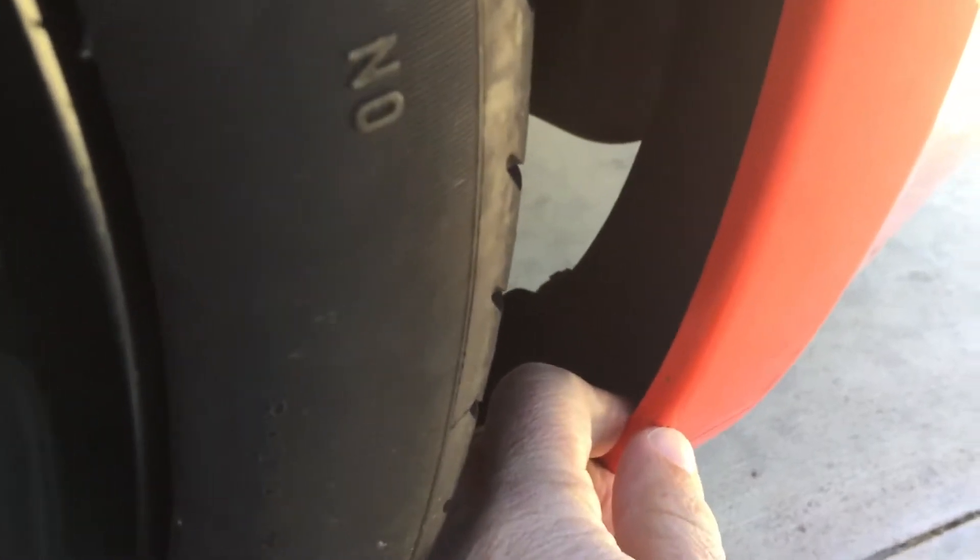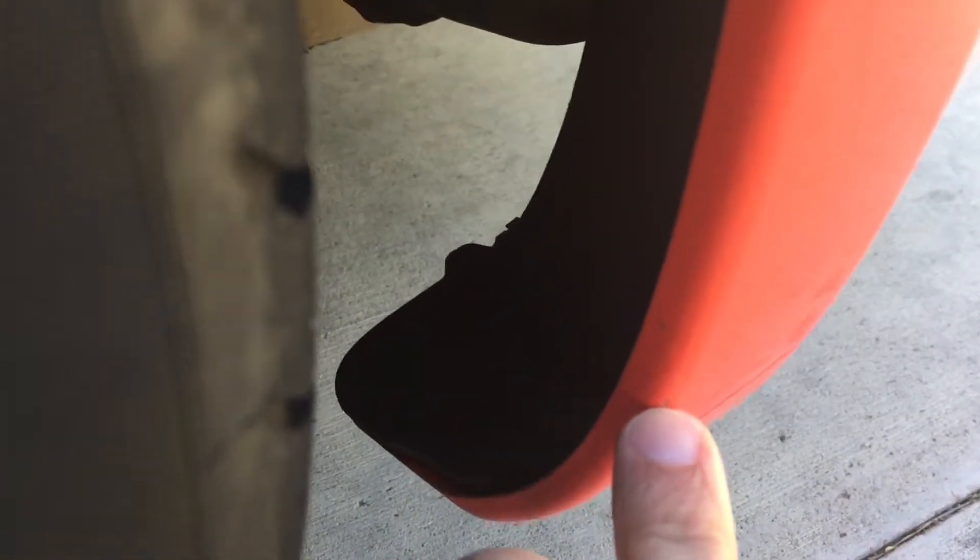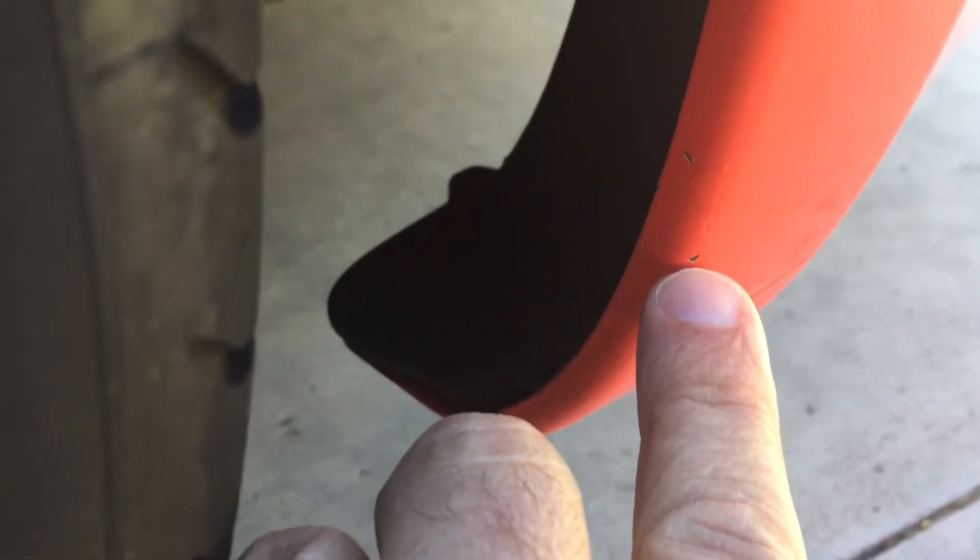Looking here, you can see a tiny little chip — do you see right there above my fingernail? Just from a little debris coming up from the tire. Another one right there on the inside of the wheel well — tiny, tiny chip right at the corner of my fingernail. The wheel itself is perfect.